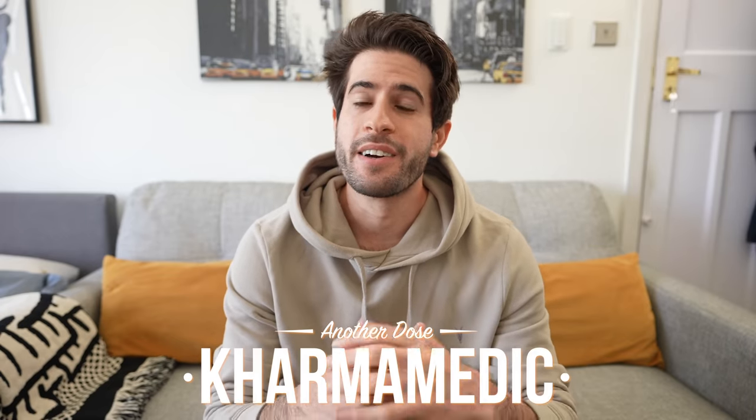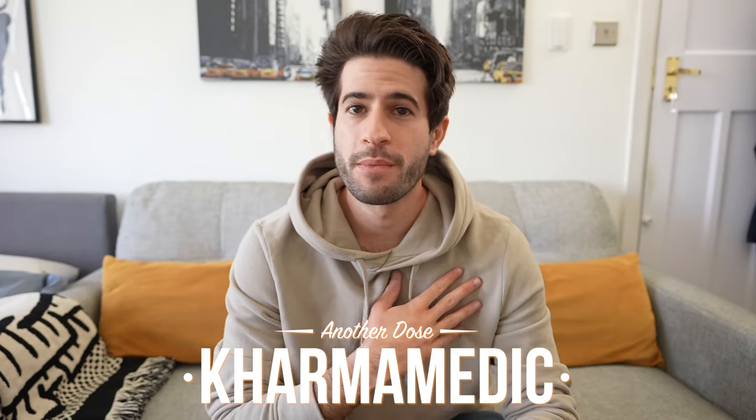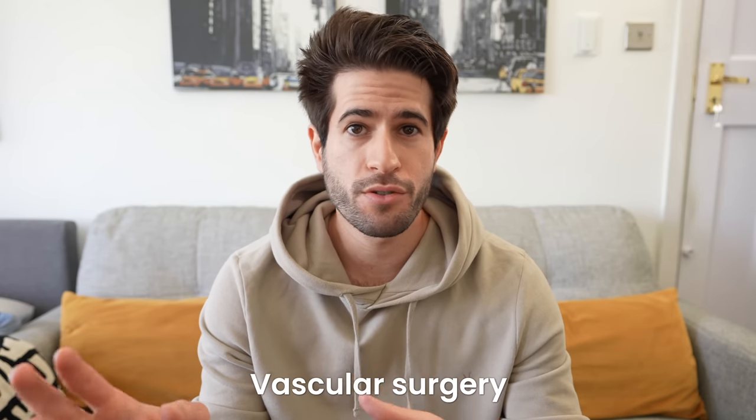What is up guys, Karma Medic here and welcome back to another dose. My name is Nasser and I'm a doctor living and working in London. In today's video we're going to be talking about my rotation on vascular surgery, which was my second ever job as a doctor.